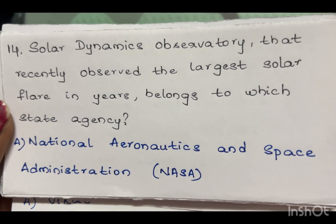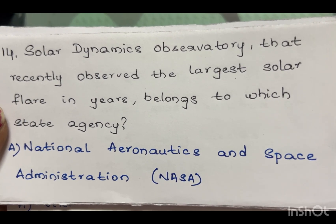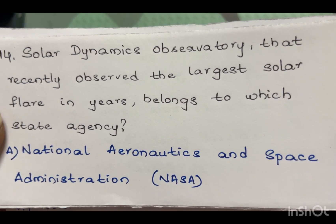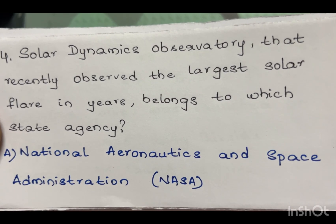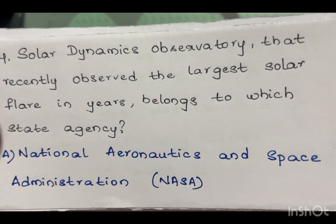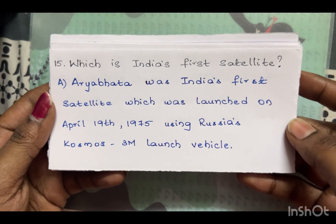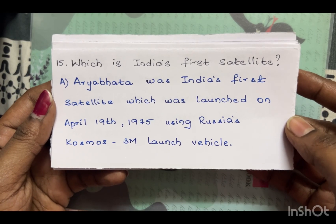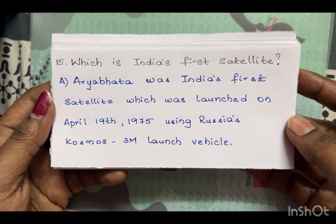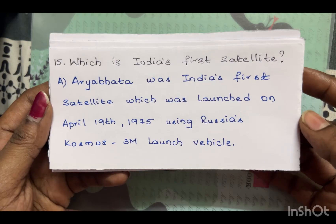The Solar Dynamics Observatory that recently observed the largest solar flare in years belongs to which agency? The answer is the National Aeronautics and Space Administration, NASA. Which is India's first satellite? Aryabhata was India's first satellite, launched on April 19th, 1975, using Russia's Cosmos 3M launch vehicle.